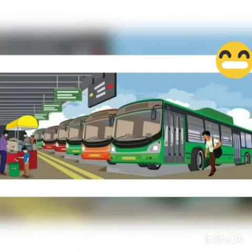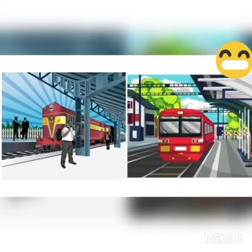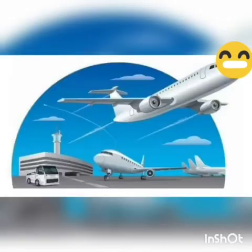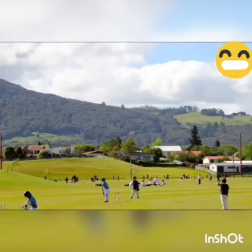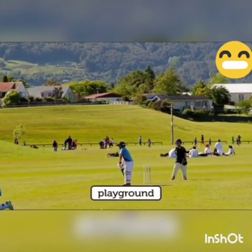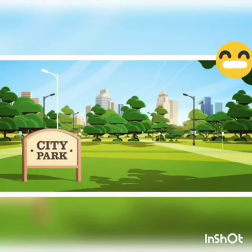In our neighborhood we can also see a bus stop where buses arrive and depart. We can see a railway station and an airport. An airport is a big place where aeroplanes land and take off.